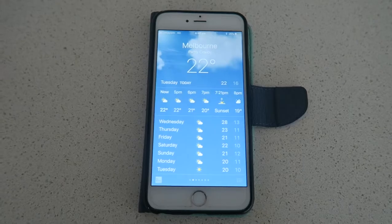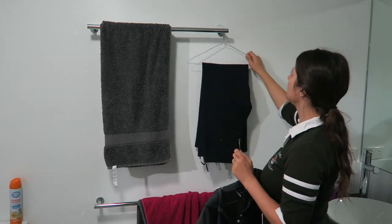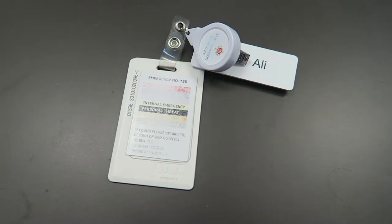My third tip is to get your clothes out the night before, as well as your child's. I check the weather on my phone, see what the temperature is going to be, and then I work out what clothes Sophie — my 12-month-old daughter — is going to wear and what clothes I'm going to wear. For me, that includes getting out my uniform, my badge, and my swipe card that I need to swipe on and off when I'm at work, so it's important that I have those ready to go.